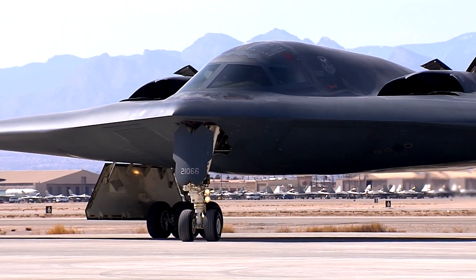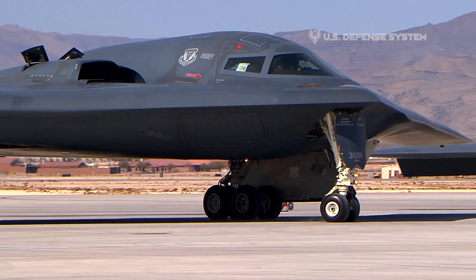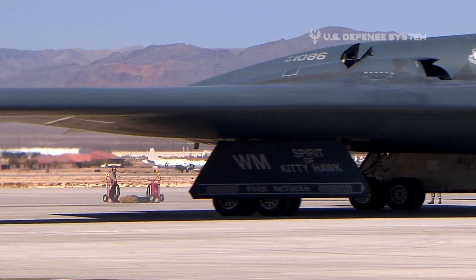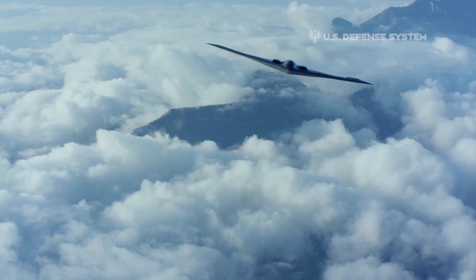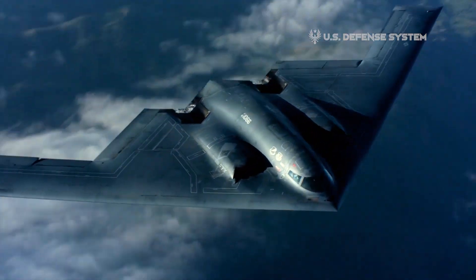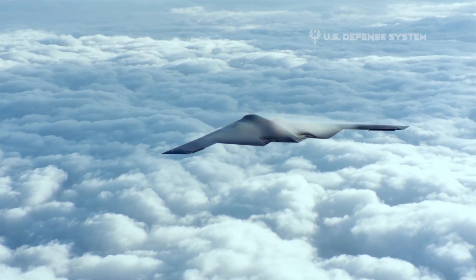Instead of facets, the Northrop Grumman B-2 Spirit's radar-absorbent structural material is blended into smooth contours that minimize its return on radar. Its four General Electric engines are concealed within the body and have specially designed exhaust systems to reduce their infrared signature.